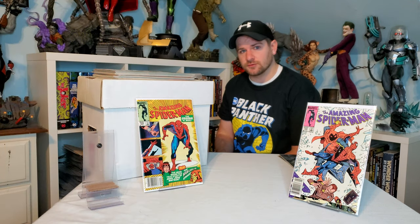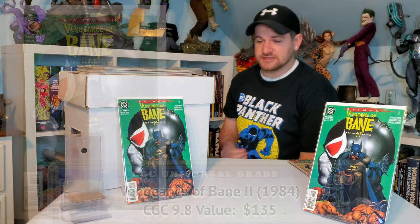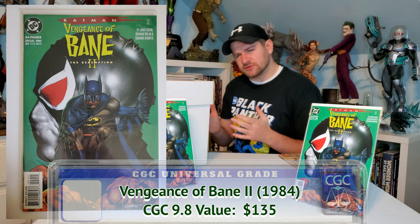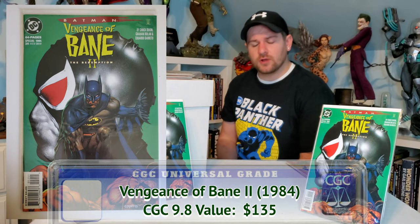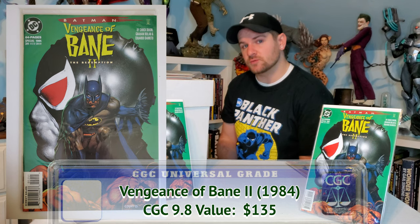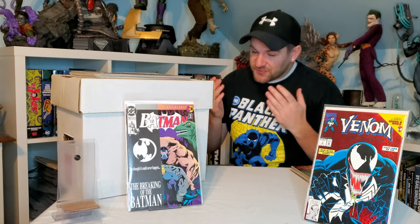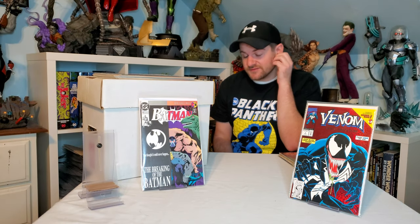I got these for one dollar each — this is the second Vengeance of Bane. Bane's first appearance was in Vengeance of Bane number one; this is a few years later, Vengeance of Bane 2, kind of the sequel. It's a pretty cool comic that can look really nice displayed alongside a Vengeance of Bane 1 slab.